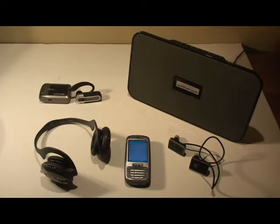Today we are going to look at Bluetooth connectivity. The SMT 5800 is a Bluetooth 2.0 plus EDR device. It uses the Microsoft Bluetooth stack.